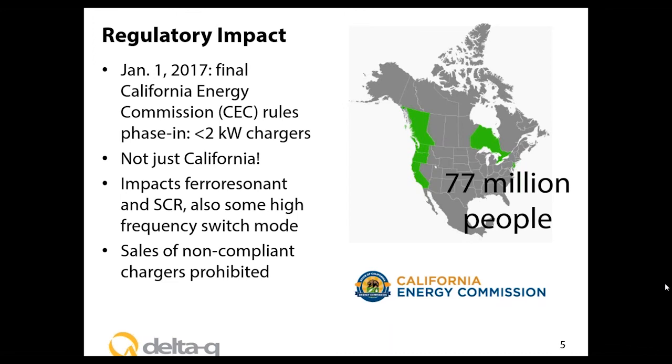Sales of non-compliant chargers are prohibited under California's rules. This includes not just OEMs — over 90% of Delta Q's business is original equipment manufacturers — but also distributors, resellers, and products sold off websites. It doesn't matter where a product is being sold from; all that matters is where it's being sold into. So if you're selling into California, Oregon, or Washington, compliance matters today.